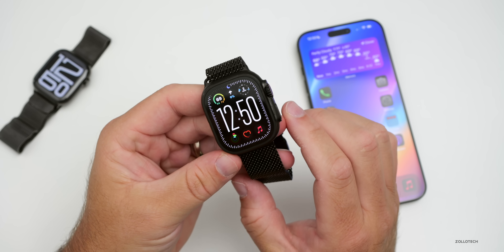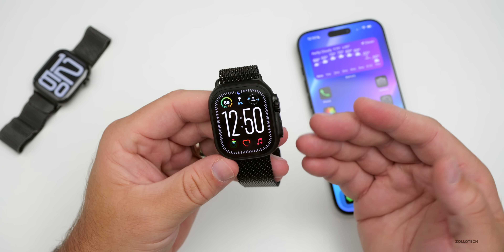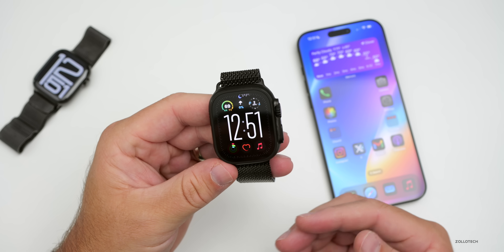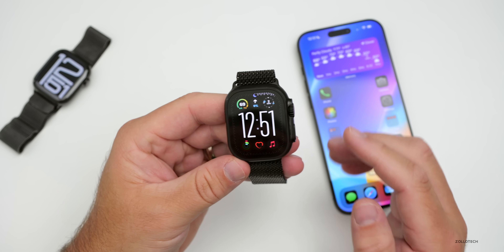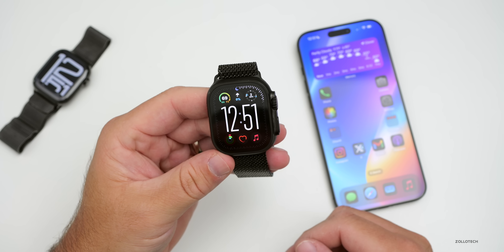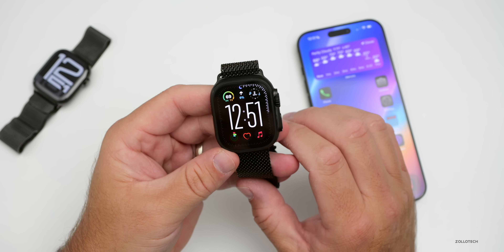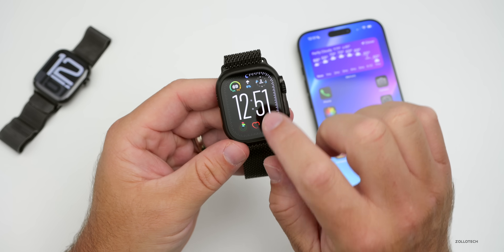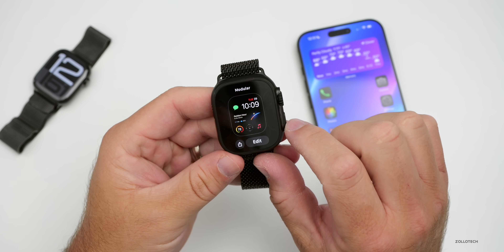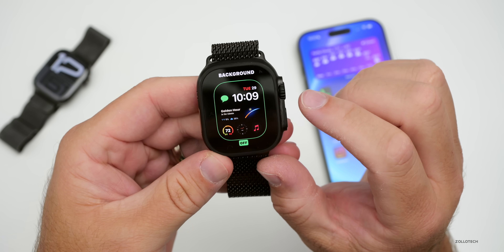Should you install watchOS 11.1? If you're experiencing issues, you won't get additional bugs, though not everything has been fixed yet. Given the significant security updates, I typically recommend installing — it seems pretty stable and is the first major update to watchOS 11.